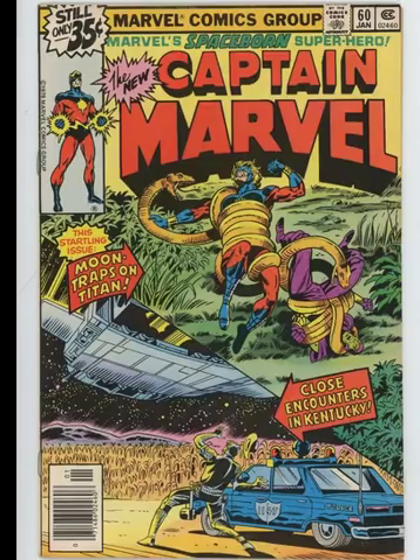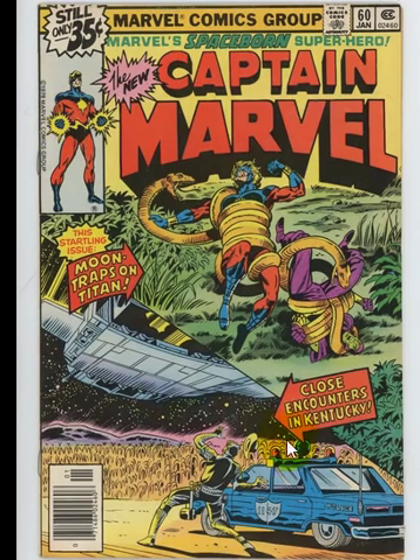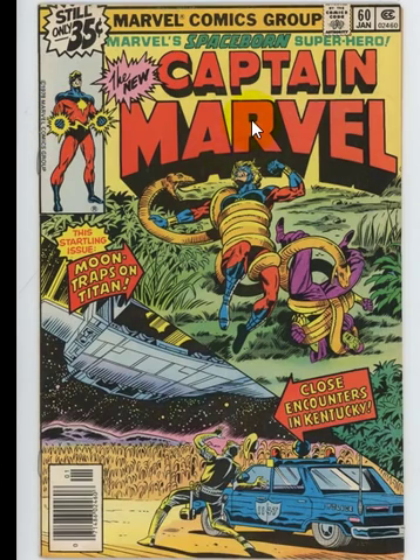Take a quick look at this image — especially right here, here, and here — how red the colors are. This is a really nice condition version of this book. Then I'm going to show you a CGC graded version of this book without showing the grade first, because I want to see what people think that grade would be.